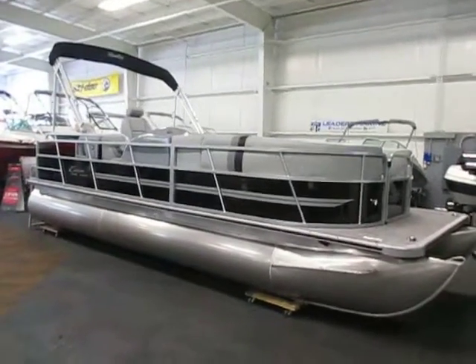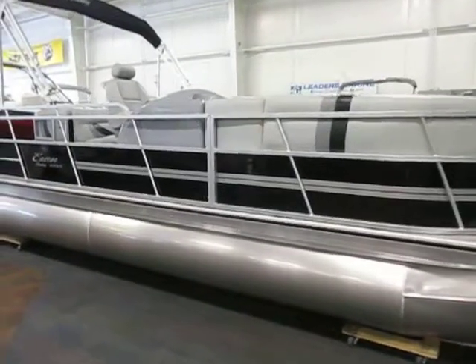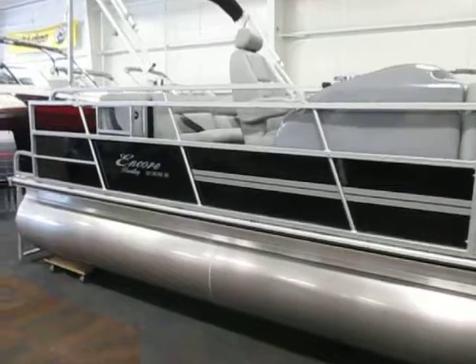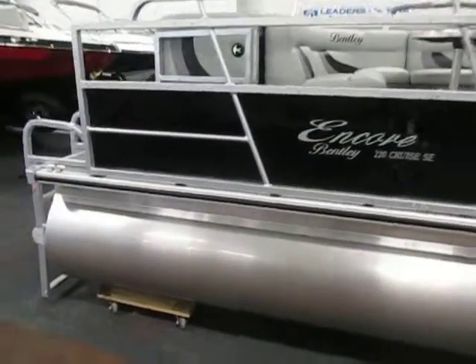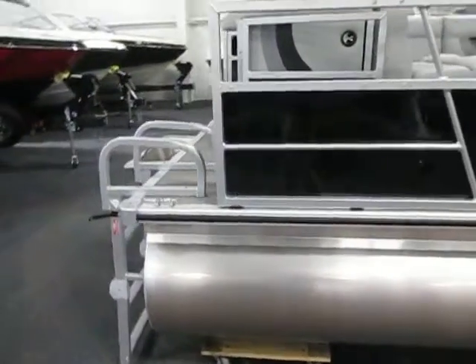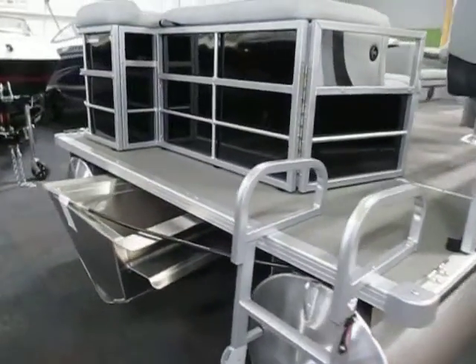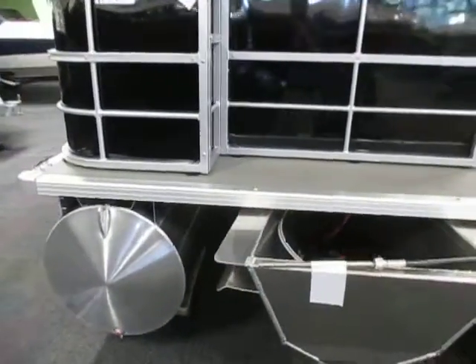This is a 2014 Bentley Encore 220 Cruise RESE. This pontoon is black and gray. It's base-priced with a Mercury 25 horse four-stroke with a three-year factory warranty. Engine upgrades are available to 115 horsepower.